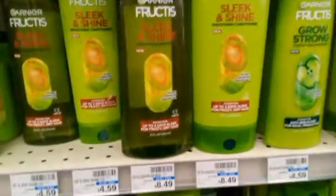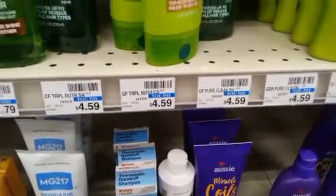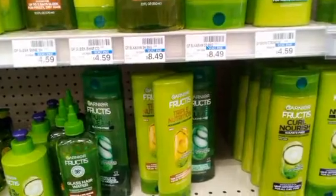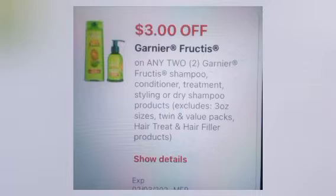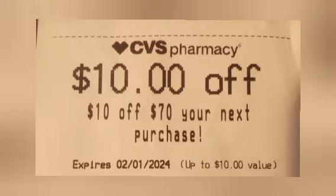I grabbed two Garnier Fructis — at this store they're $4.59 each, making them $9.18 — and they're buy two get $3 in Extra Bucks. We did the $3 off two paper coupon that glitches with the $3 off two digital coupon. So from $9.18, taking off $6 leaves me paying $3.18 and getting back $3 in Extra Bucks.